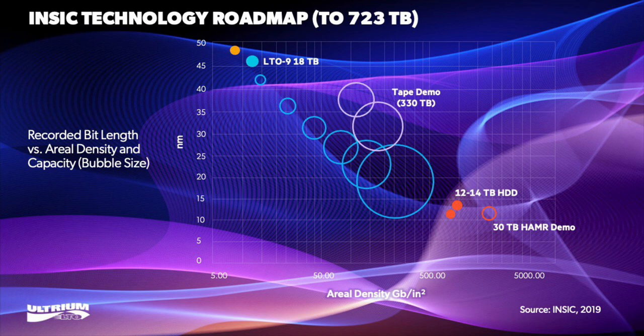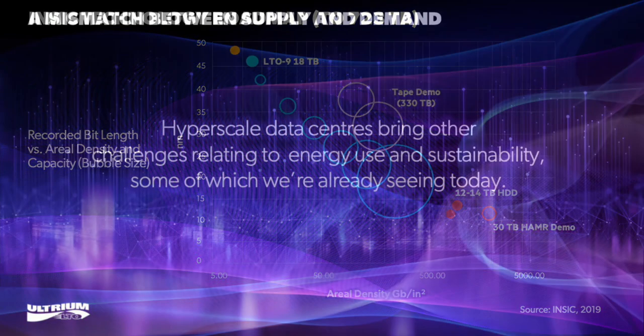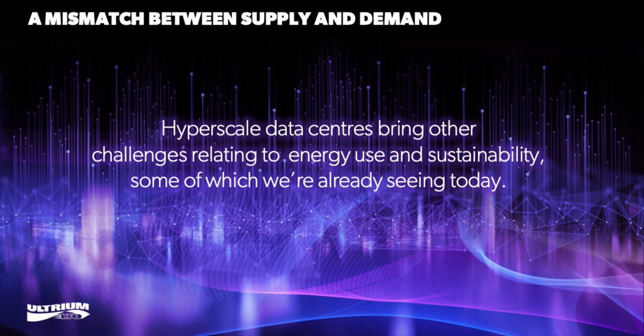As we approach the end of our session, one point worth making is that this isn't abstract or something that only relates to specialists. There is a potential for a fundamental mismatch between demand for digital storage and the ability of technology to meet that demand.